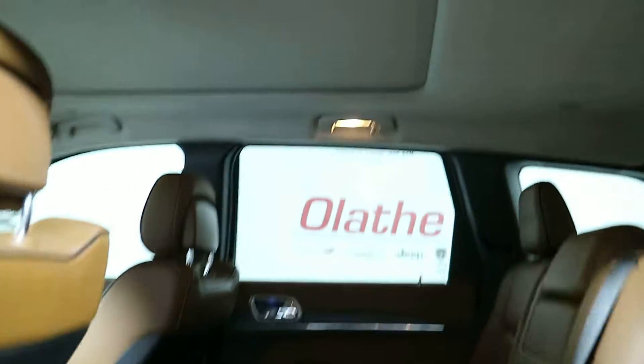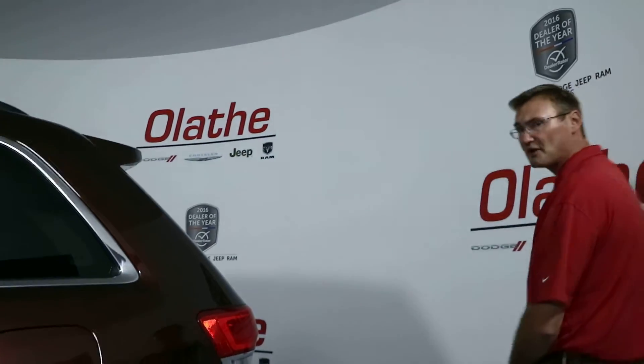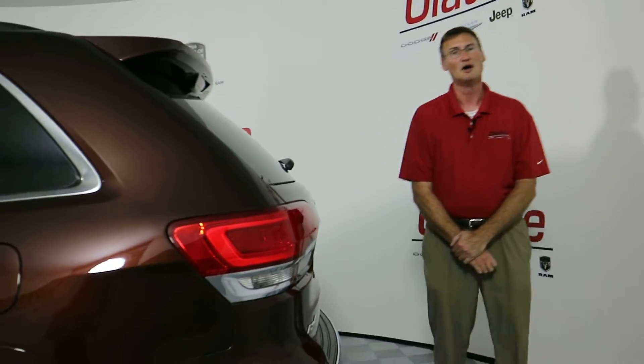A panoramic sunroof is on this. You do have a tow hitch on this. The interior color of this vehicle is Laguna — it's a very deep brown. You also do have front park sense, rear park sense, power lift gate, remote start, and backup camera on this as well. About every option you can possibly think of as far as the Summit line goes is on this vehicle.